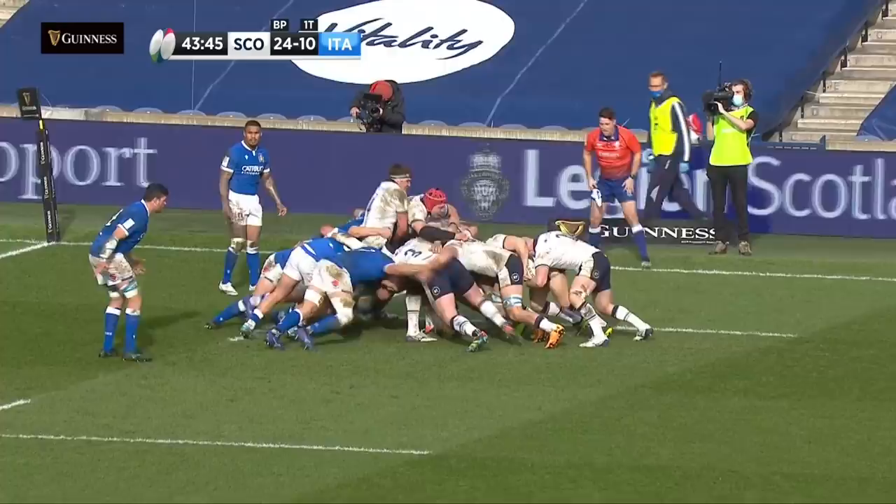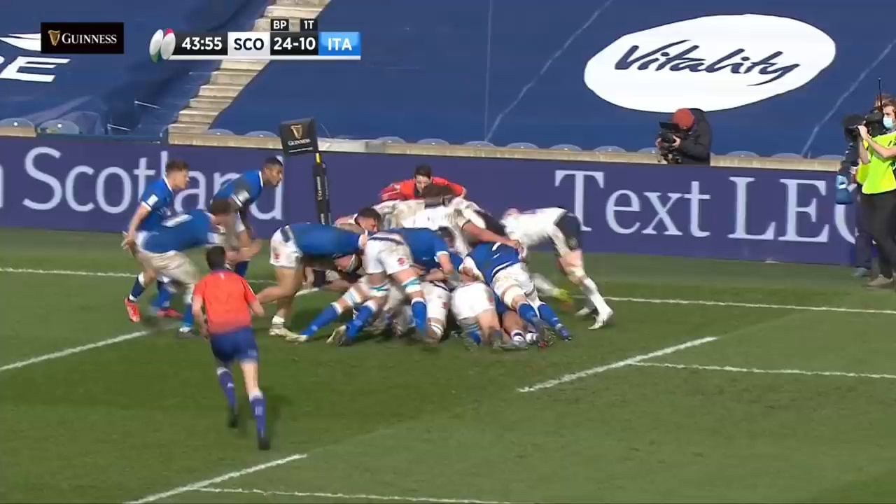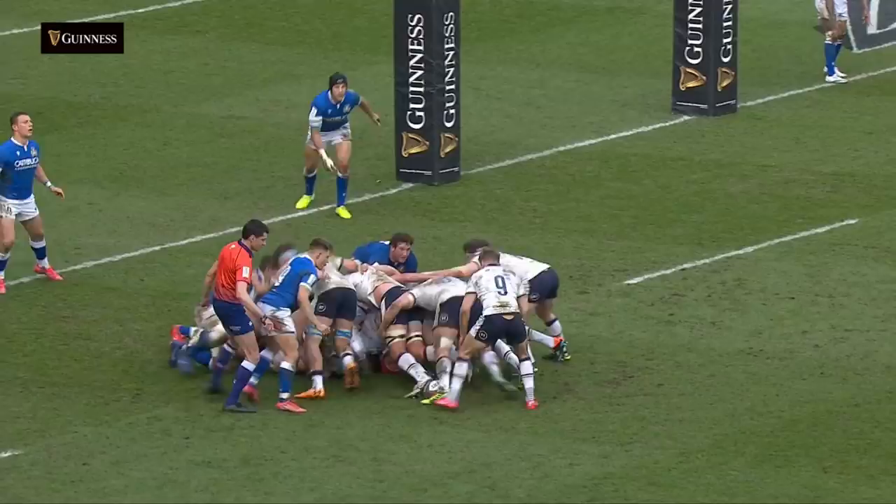Cherry finds Gilchrist. Gilchrist has spent some time down in New Zealand as part of his rugby education earlier on in his career. And there's Cherry — he's got his eyes up, he's looking at the line, he's found it.